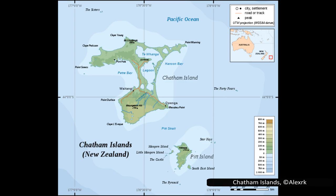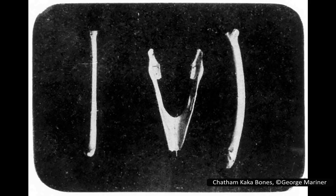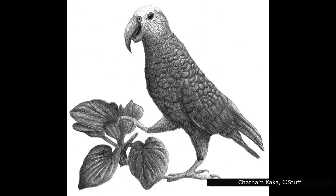The Chatham kaka was only found on the Chatham Islands, and was similar in size to the New Zealand kaka. Its beak was longer than that of the kaka but shorter than the kea's, and the coloration of its plumage is unknown. It had relatively large thigh bones and a broad pelvis compared to the modern-day kaka, suggesting it was a poor flyer, making it easy prey for the humans and invasive mammals that settled on the Chatham Islands.